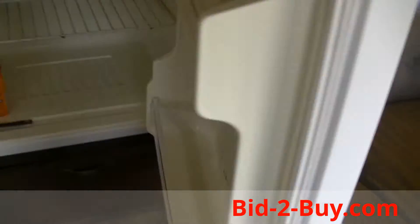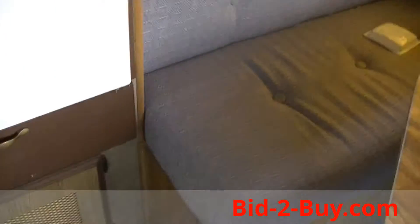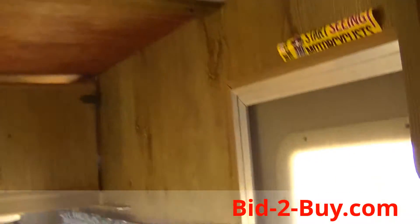It's got a Kenmore refrigerator, a little dinette sleeper here, and some cabinetry above.